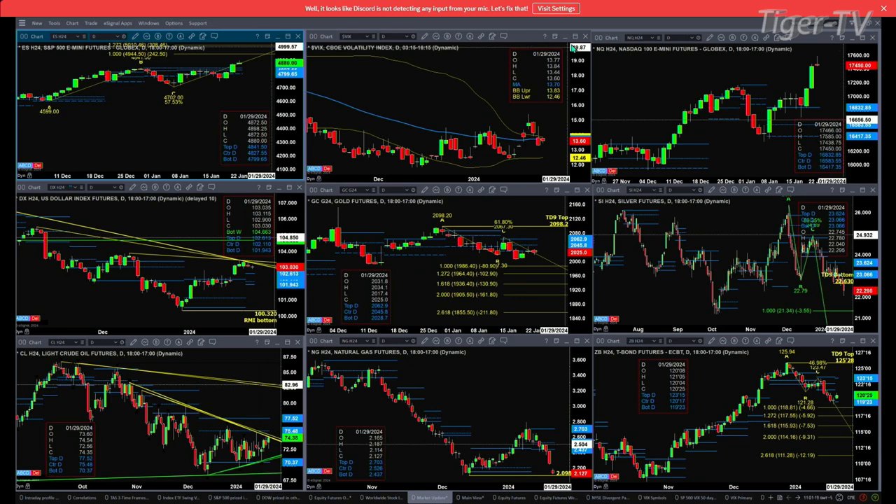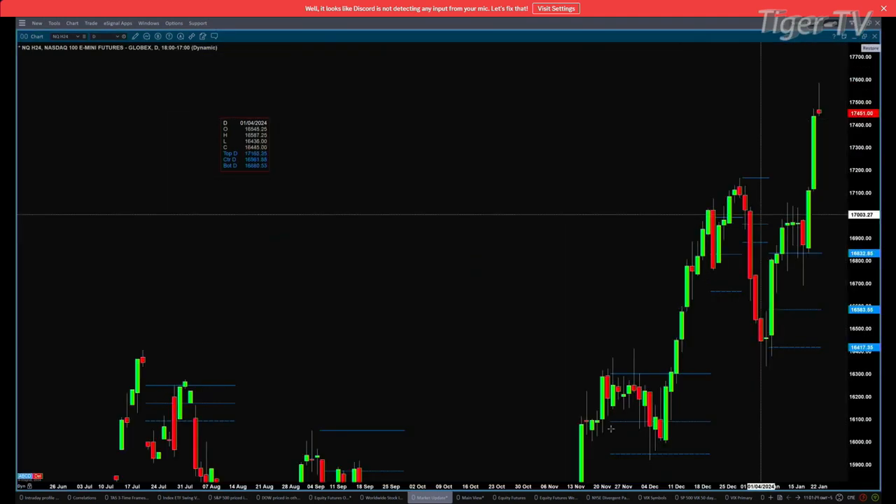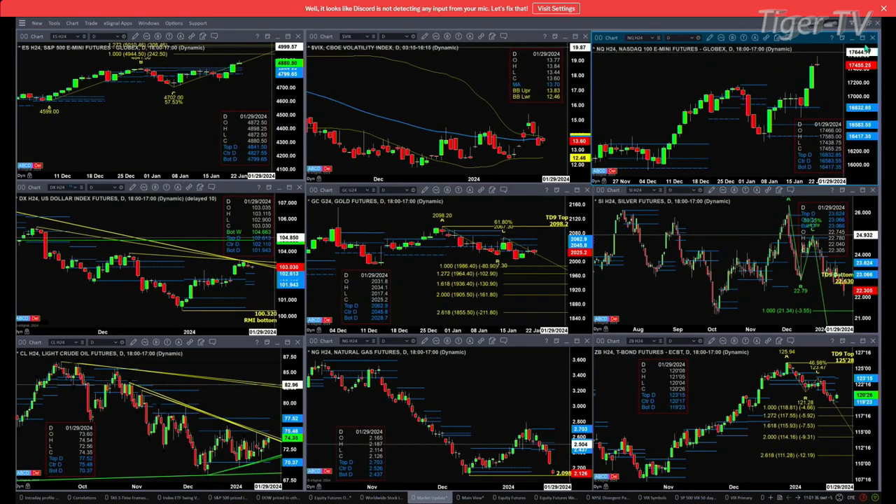The NQ is also at a new all-time high. It has an A to B equals CD pattern, and it also has a Rhodes Momentum Indicator signal. Now, if this were the close, this is very close to a bearish shooting star candle, which would actually confirm a top. So what you want to be on the lookout for today for the NQ — and in fact for the ES as well — would be any kind of bearish reversal candle.